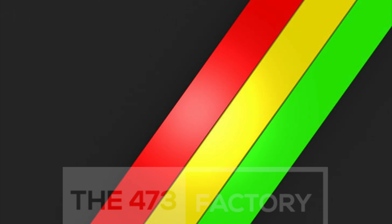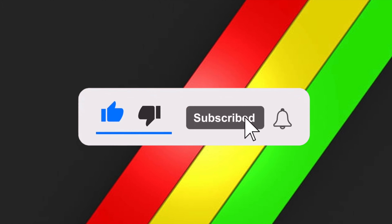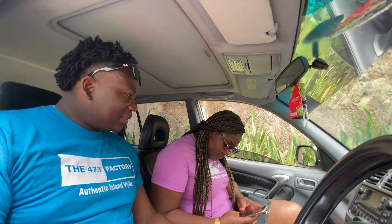Welcome or welcome back to the 473 Factory, where we bring you that authentic island vibes. Today we're still in Karaku and we're gonna do a little drive. If we find anything interesting, we're gonna let you viewers have a view of that. Remember to stay tuned, like, comment, and most importantly subscribe to our channel and turn on your post notifications. We have a backpack with water, chips, ice, a Bluetooth speaker, and Jack Daniels, so we're ready for road movements.